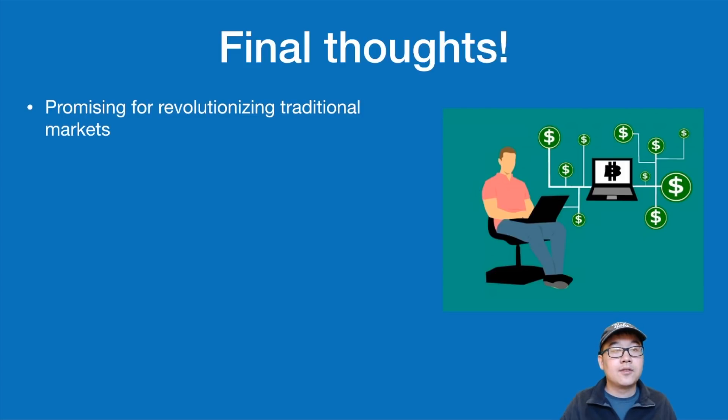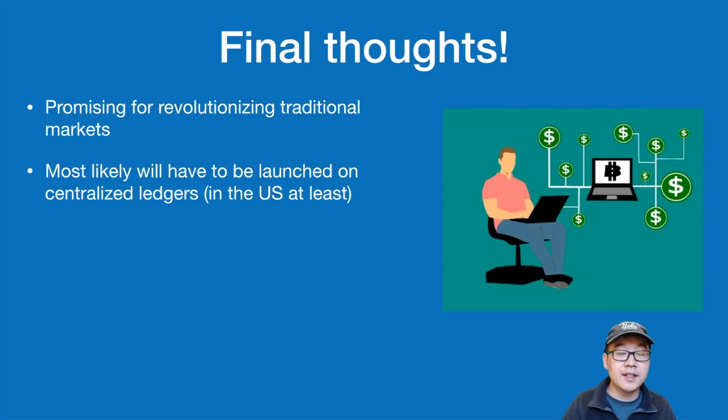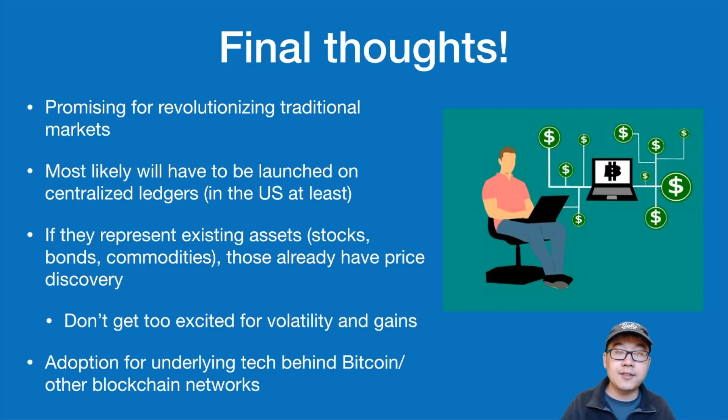Some final thoughts: this is promising for revolutionizing traditional markets, but they will most likely have to be launched on centralized ledgers, at least in the US where the SEC wants to be strict about it. If they represent existing assets like stocks, bonds, and commodities on the blockchain, those already have price discovery — so don't get too excited about crazy volatility or the gains we saw with ICOs. But generally, this is exciting for adoption of the underlying technology behind Bitcoin and other blockchain networks.